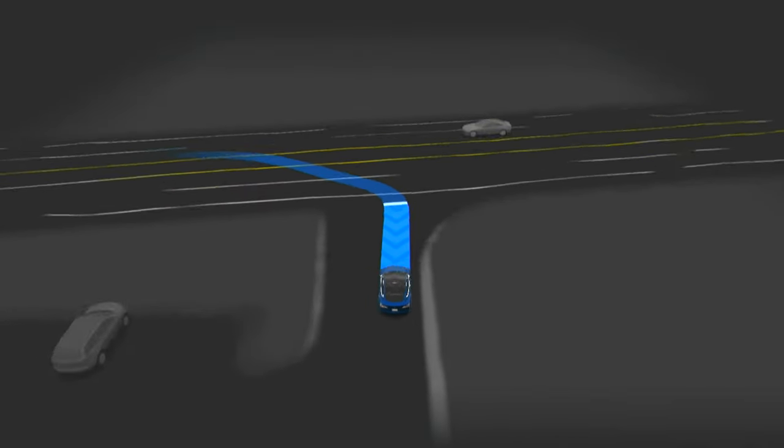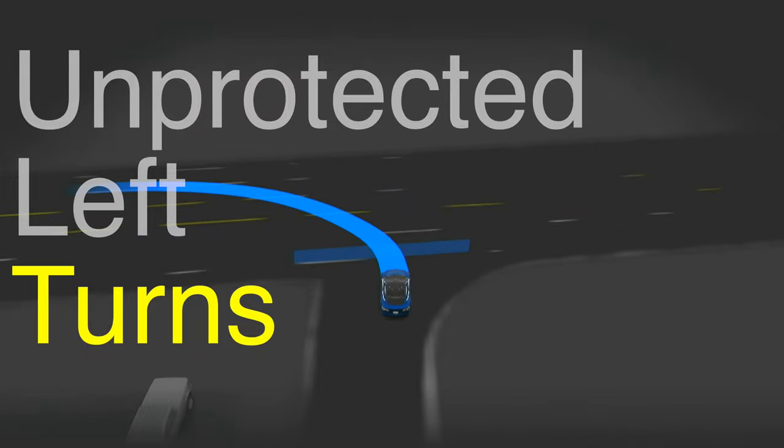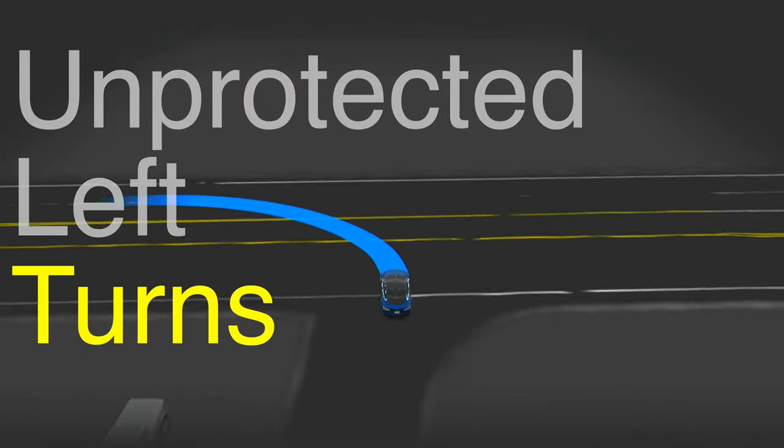First up, an area that we heard talked about a lot with full self-drive beta, and that is unprotected left turns. The reason why I'm bringing it up is because in my drives the last couple of days, I've noticed some big improvements and it started doing things that on my drives I've never seen it do before.